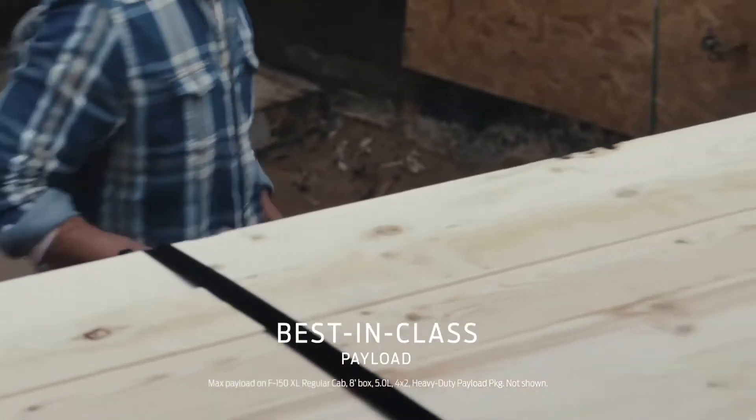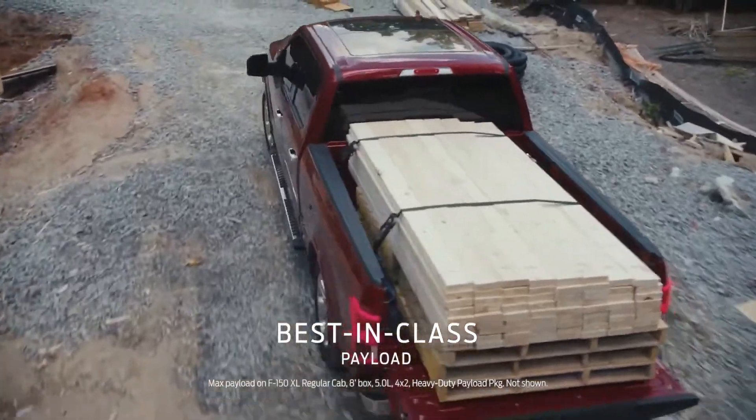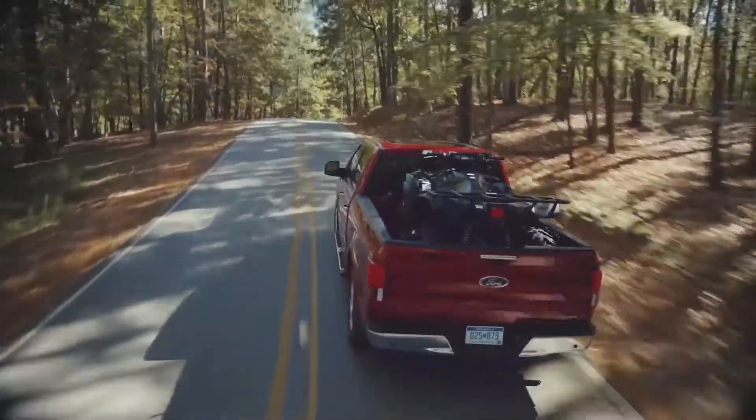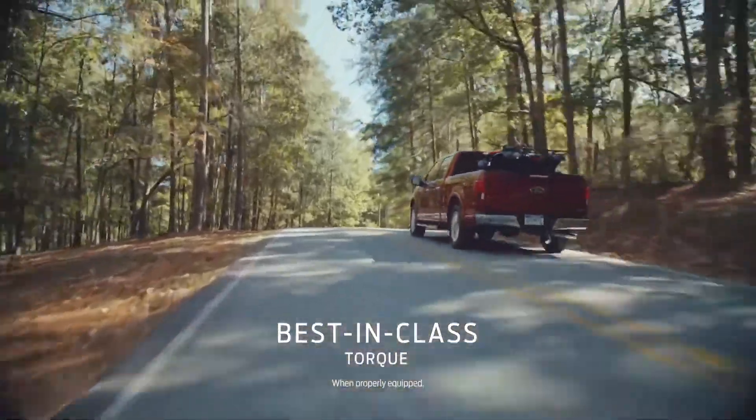It can outhaul everyone, too, with best-in-class payload. And the 3.5-liter EcoBoost engine gives you 470 pound-feet of torque — again, best-in-class.